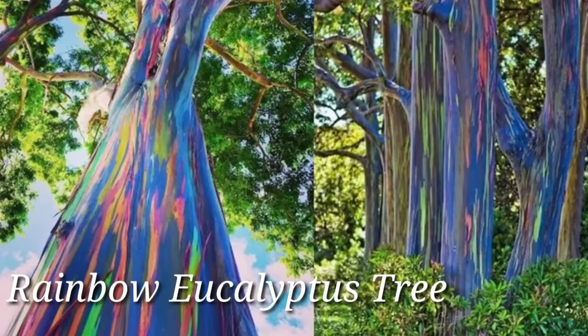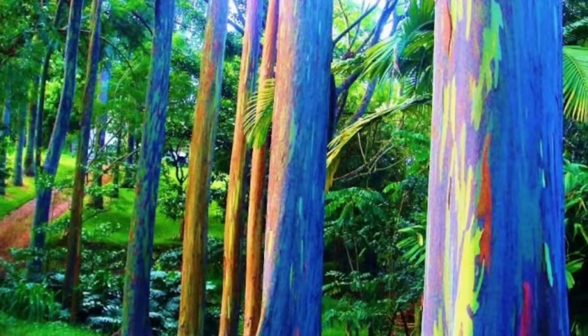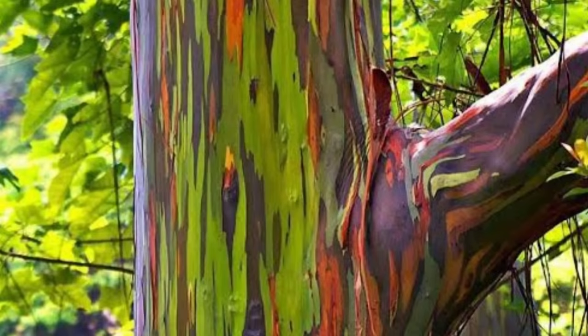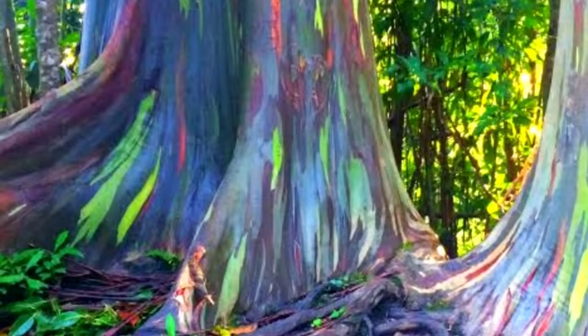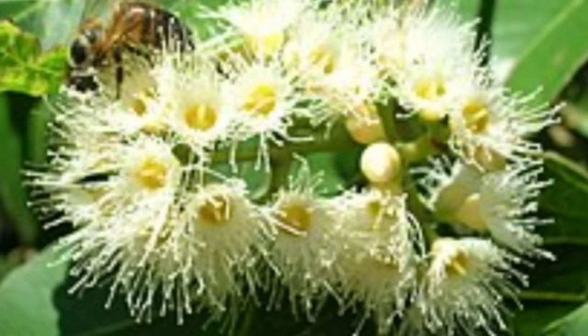Rainbow Eucalyptus Tree — Eucalyptus deglupta, also known as Mindanao gum, is a tall, colorful eucalyptus tree that can reach a height of 250 meters. It has vertical streaks of violet, orange, blue, green, yellow, and red that run through its trunk and branches. At first glance, it appears to be an abstract painting on a tree. The coloration is caused by the pigment tannins, which are produced when the cells on the surface of the bark age. The leaves of Rainbow Eucalyptus are long, leathery, and waxy, and they grow in opposite pairs. They emit an aromatic odor, like other eucalyptuses, especially when crushed.